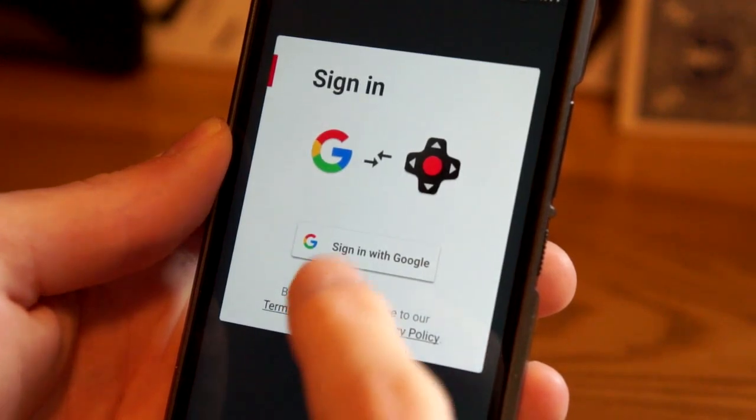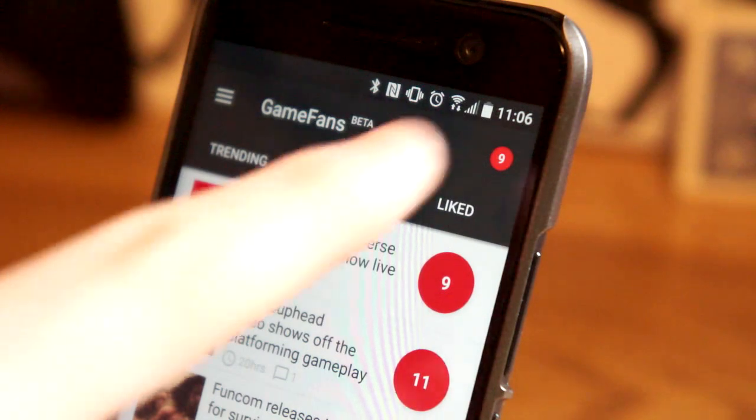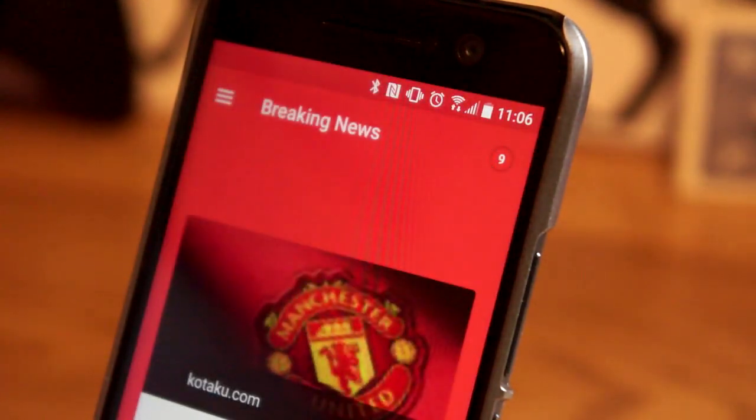Users then vote on the stories to bring the best news to the top. After you sign up, you'll see a red ticker in the corner. This is where breaking news stories appear.